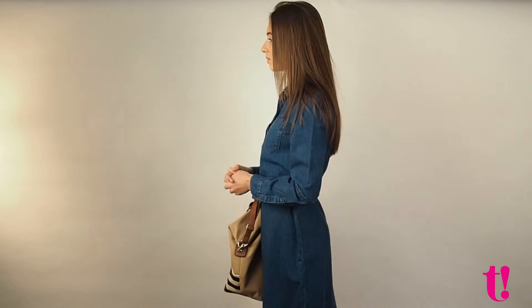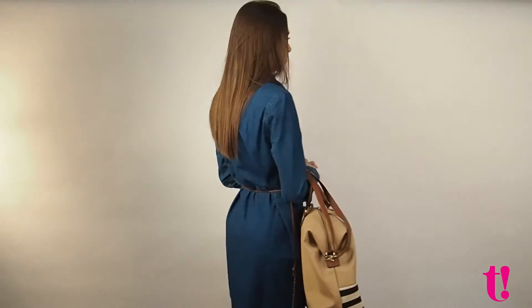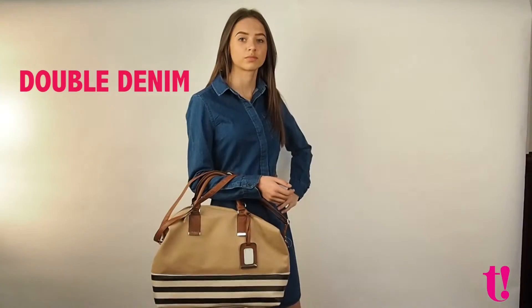Light denim is back in. There are many ways of wearing this ever so versatile trend. This season it is double denim that has caught her eye on the catwalk.